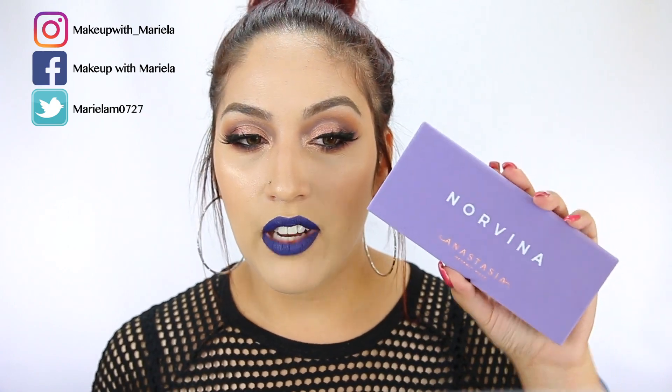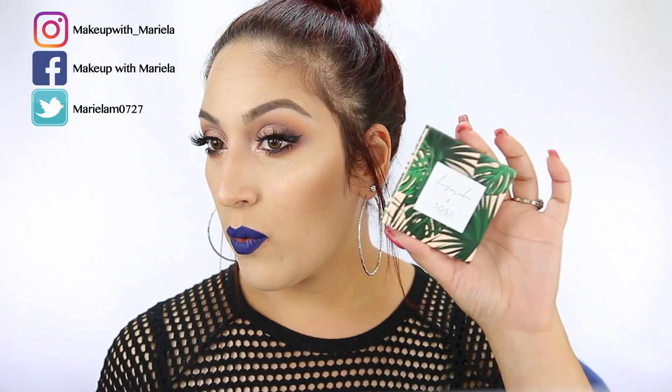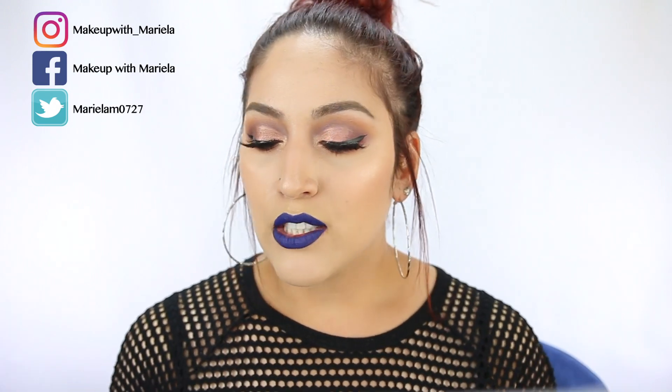A few of the products I'll be using is the Norvina Anastasia palette. Another product is the Smashbox Ablaze face palette. My highlight today was the I Love Sarai Dose of Colors in Soulmate — such a beautiful highlighter. I also have the Caution Extreme Lash Mascara by Hourglass and a sample of the Tatcha Silk Canvas. I still have my back to school giveaway, so if you're interested in entering, definitely check it out — I'll link it down below.